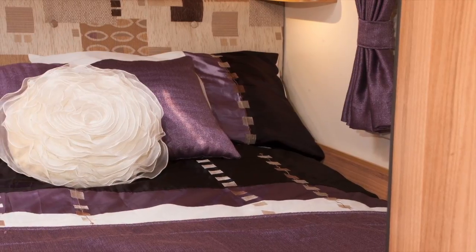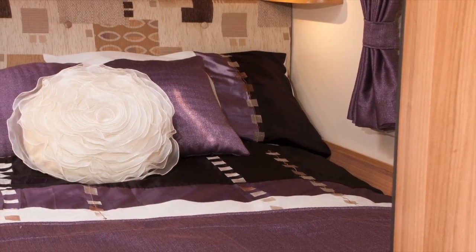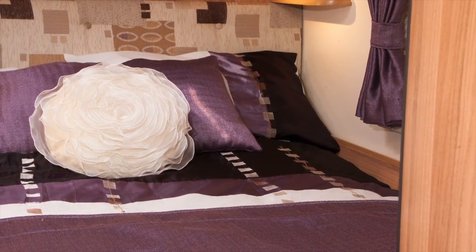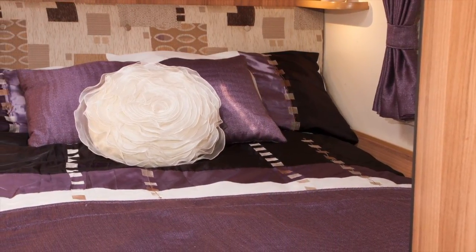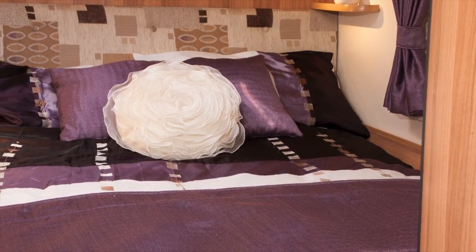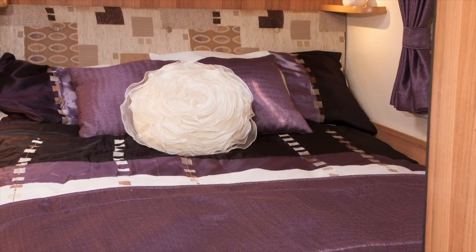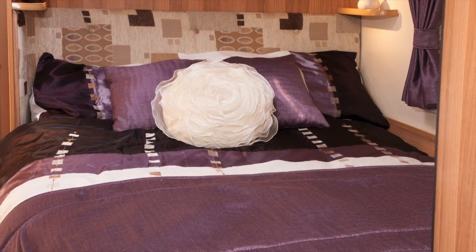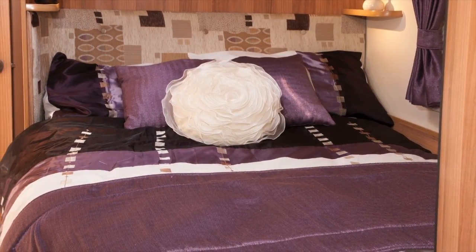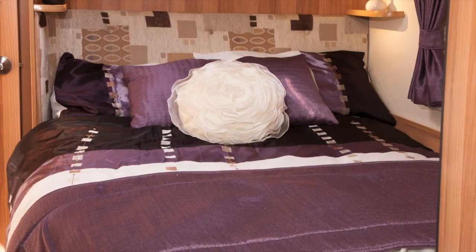Barcelonas have fixed beds which gives them strong couple appeal, but they also have settees long enough to make single beds, putting this model in the category of family caravans. You can of course make a second double bed in the lounge. Bed sets to match the furnishings for both the Mozart and the Rossini finishes are available as an accessory from Bailey retailers.